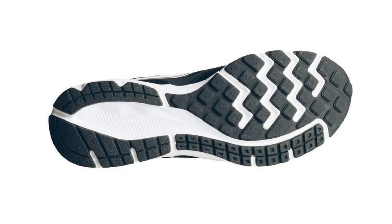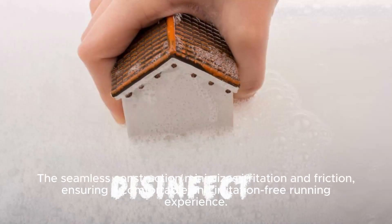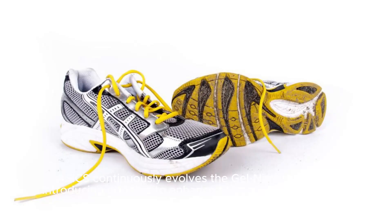The upper of the Gel Nimbus Shoes is crafted with breathable and adaptable materials, providing a secure, sock-like fit that adapts to the foot's natural movements. The seamless construction minimizes irritation and friction, ensuring a comfortable and irritation-free running experience.